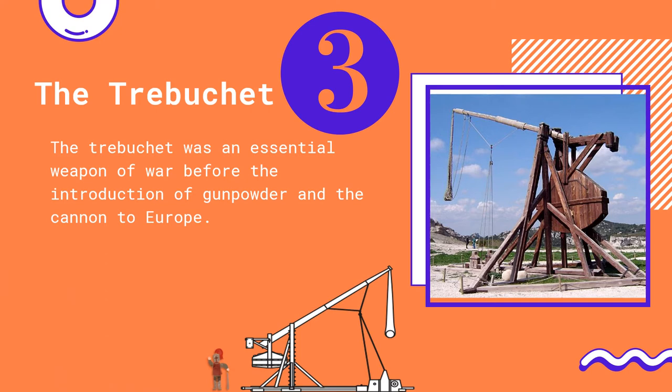Trebuchets have a long pivoting beam with a large hook on one end and a counterweight on the other. When the counterweight is released, the force of gravity sends the hook end flying upward, launching the attached items at great speeds. You would not want to be in a castle when this weapon was being used.